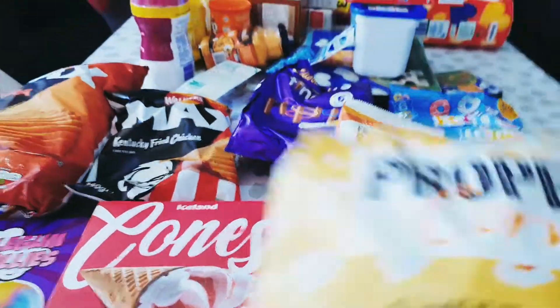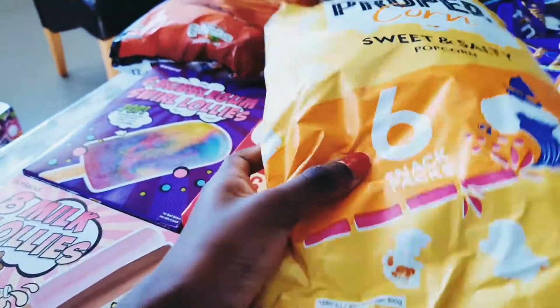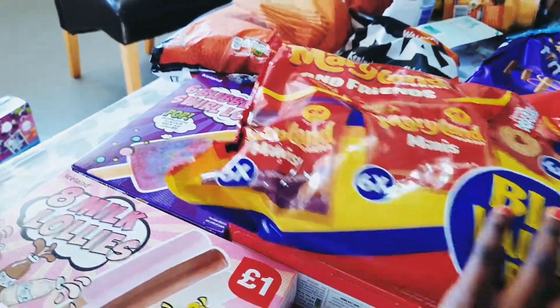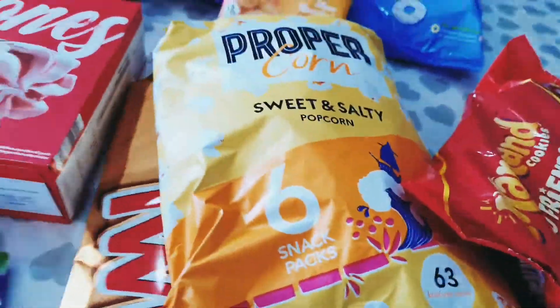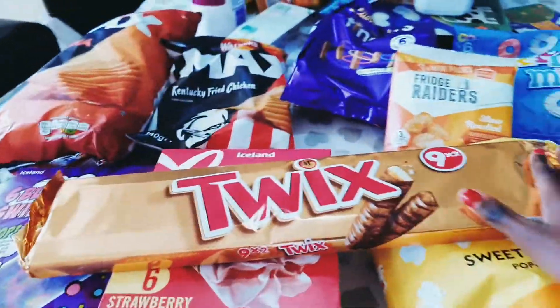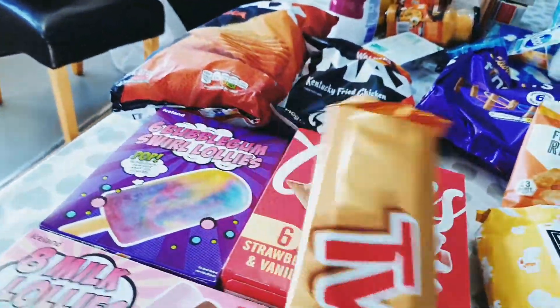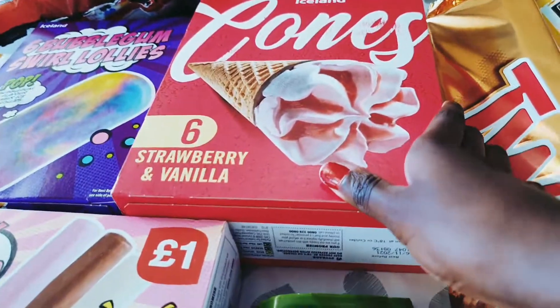Next we have sweet and salty popcorn from Propercorn — a six-pack — my mom really loves popcorn. Then we have Maryland cookies: a six-pack of double chocolate chip cookies, jammy dodgers, and normal chocolate chip cookies. Next we have a multipack of Twix — me, my mom and my brother really love Twixes — we got them two-in-one pack this time.